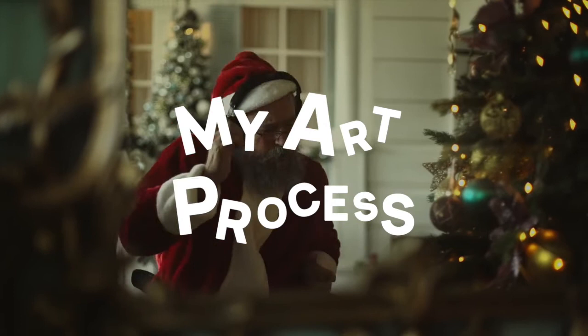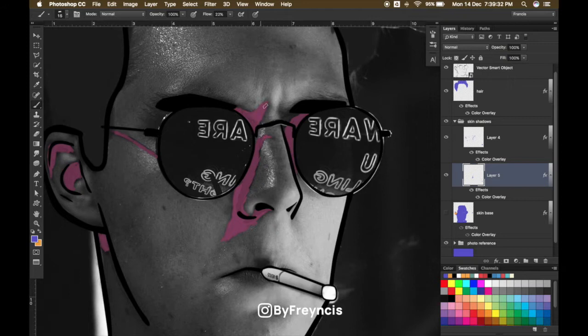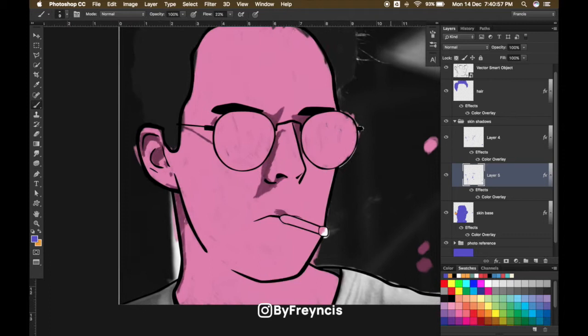Hey everybody, what's poppin. My name is Francis Alcantara and I like to make these graphic illustrations in my personal time. If you want a personalized commission, shoot me a DM, slide into my DMs on my Instagram at ByFrancis — it should be on the screen if I remember to edit it.